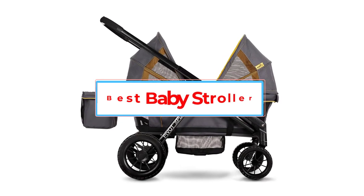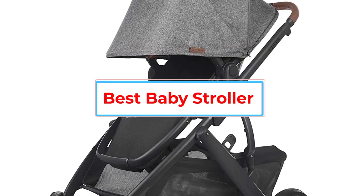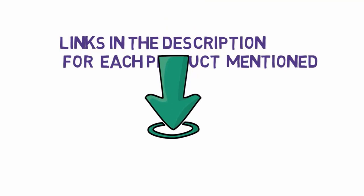Are you looking for the best baby stroller? In this video we will look at some of the 5 best strollers on the market. Before we get started with our video, we have included links in the description, so make sure you check those out to see which one is in your budget range.